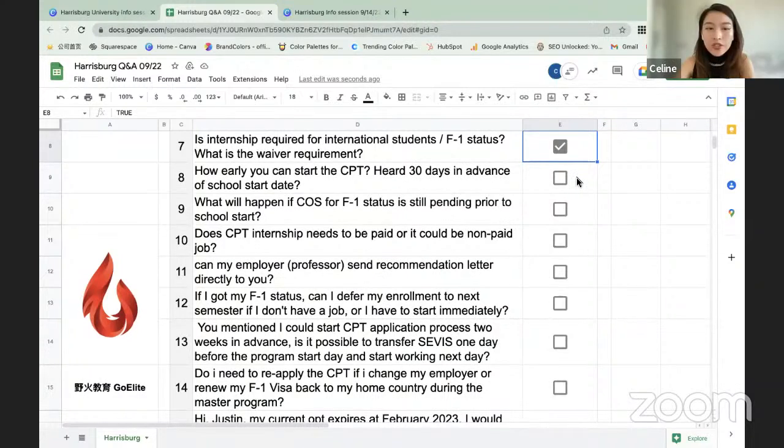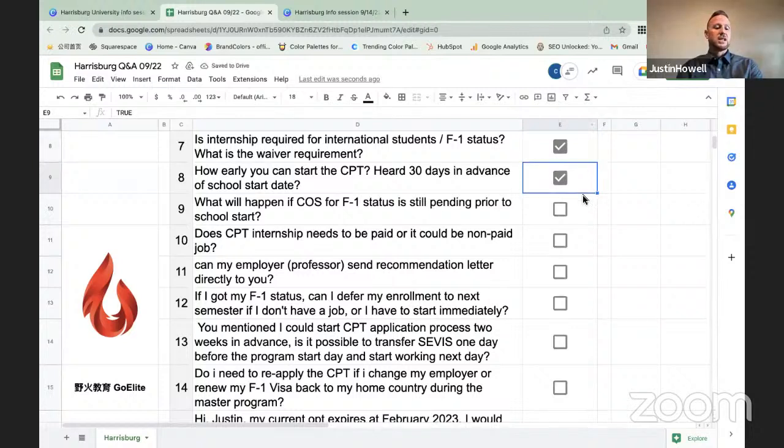Question: What will happen if a change of status to F-1 is still pending prior to the school start? If your current visa status allows you to study, you can go ahead and start the program while the change of status is pending. However, if your current visa status does not allow you to study, you will need to defer your admission to a later intake while you wait for the change of status to be approved. The university can assist with the deferment process if needed.